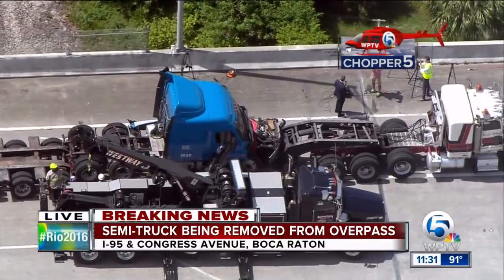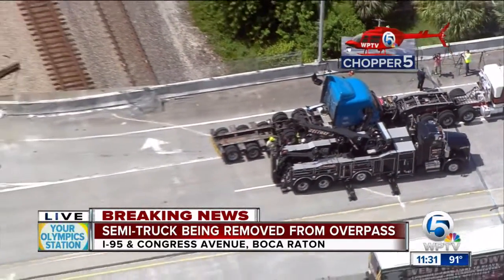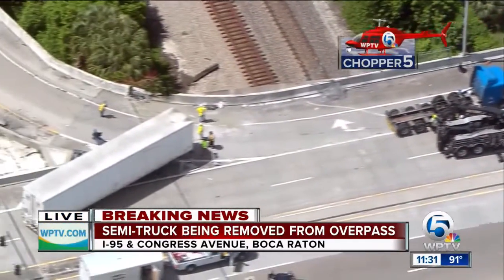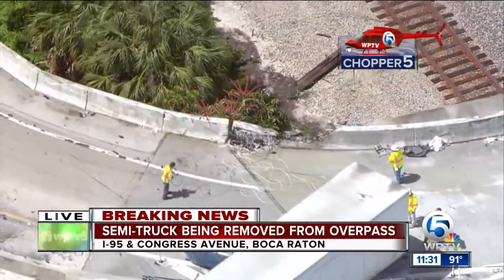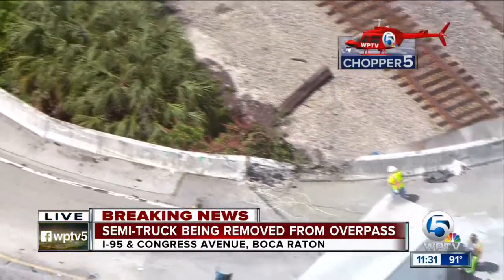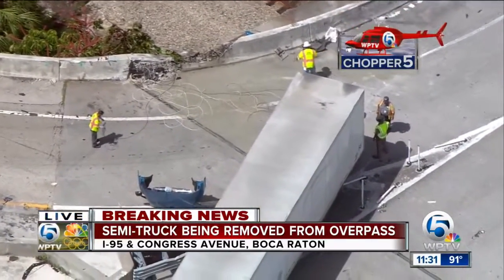We're going into hour eight and a half, really almost nine hours since this started earlier this morning. Crews out there are now cleaning up after this crash. Keep in mind, northbound and southbound, the on-ramp and the exit ramp, both are closed. So that's something you want to watch out for, and this is going to really mess things up.